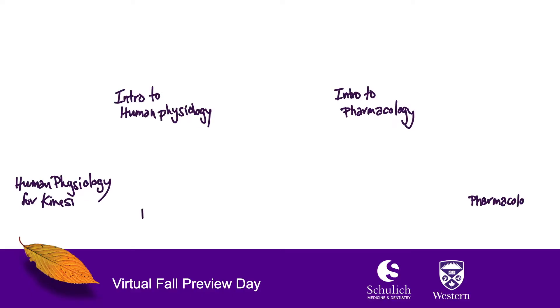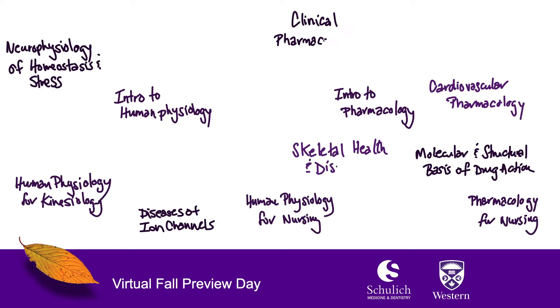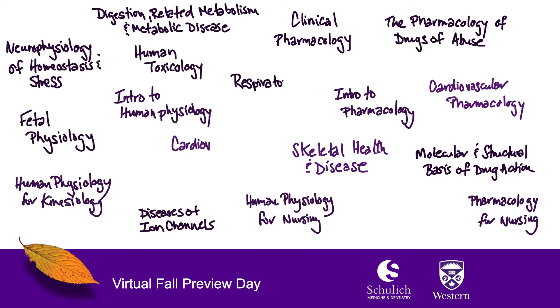We have a very large program. We are the largest basic science department in the Schulich School of Medicine and Dentistry. We have the largest undergraduate program from the different departments and we offer a large variety of courses. This includes introductory courses early on, along with a large number of specialty courses where we talk about physiology and pharmacology — for example, in the heart, blood vessels, or the skeleton.